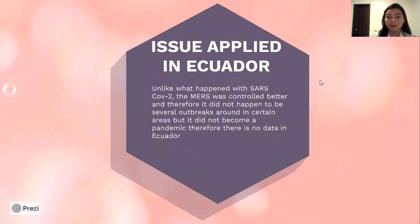Unlike what happened with SARS-CoV-2, MERS was controlled better and therefore did not result in several outbreaks around the world. In some certain areas there were localized outbreaks, but it did not become epidemic. Therefore, there is no data in Ecuador about that virus.